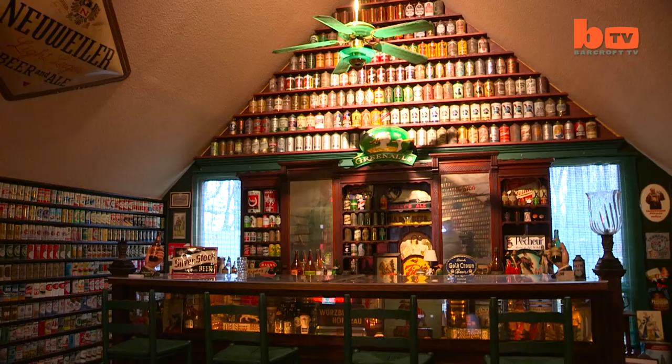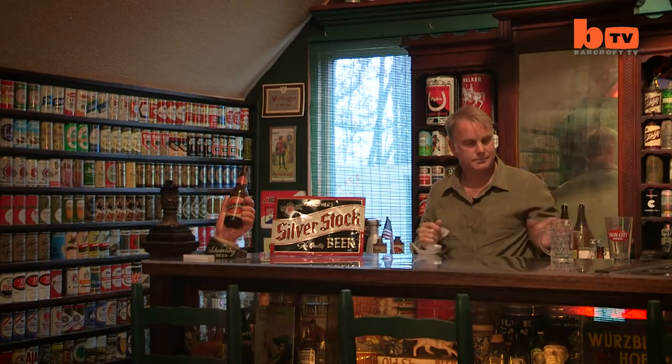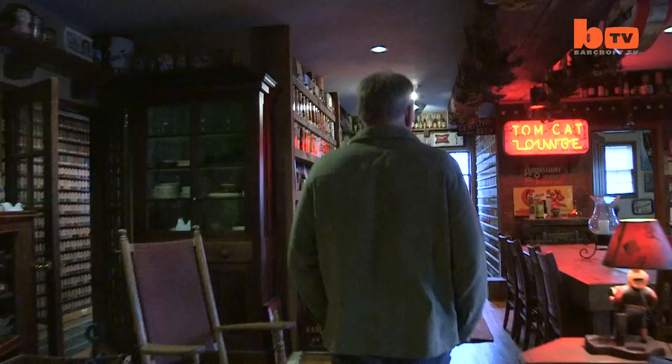But having amassed such a large collection, he needed somewhere to display it. I decided back in about 1998 to build Brewhouse Mountain. It was always sort of a dream of mine to have a place to be able to display the whole collection.